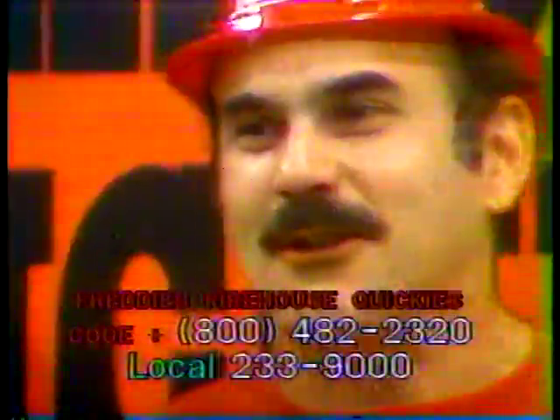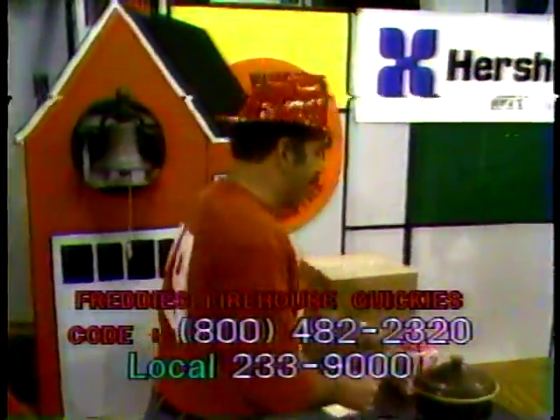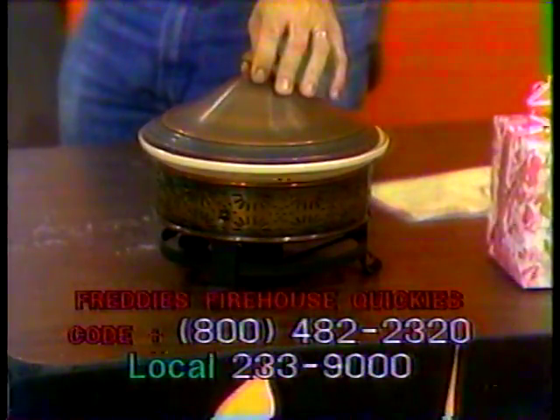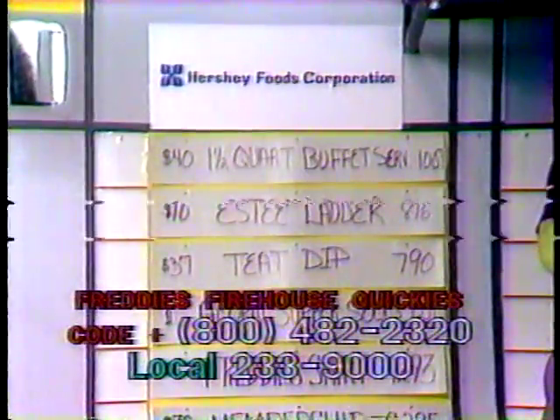Hey, the fire truck stopped with a jerk and I got off. It's time to call 800-482-2320. We have another Freddy's Firehouse Quickie up for grabs today at the auction. First we have this lovely item — 1007 is the item number — a $40 value, one and a half quart buffet server. This is the lid. It's got a false craft dish in there and it's nice. It has a candle to keep your food warm while you're waiting to eat. That's item number 1007, the $40 value.